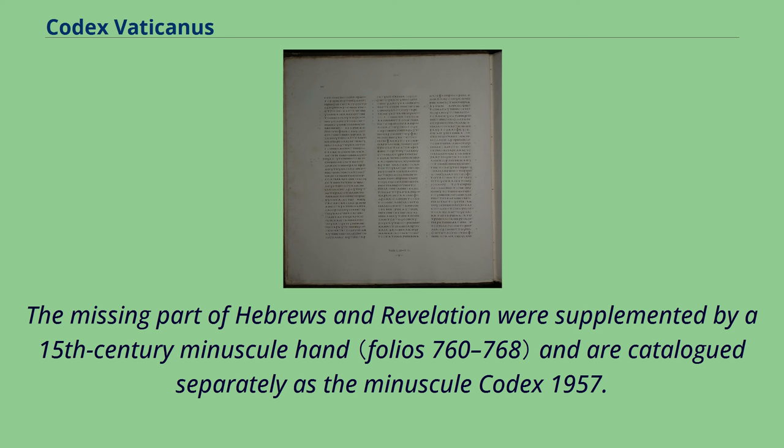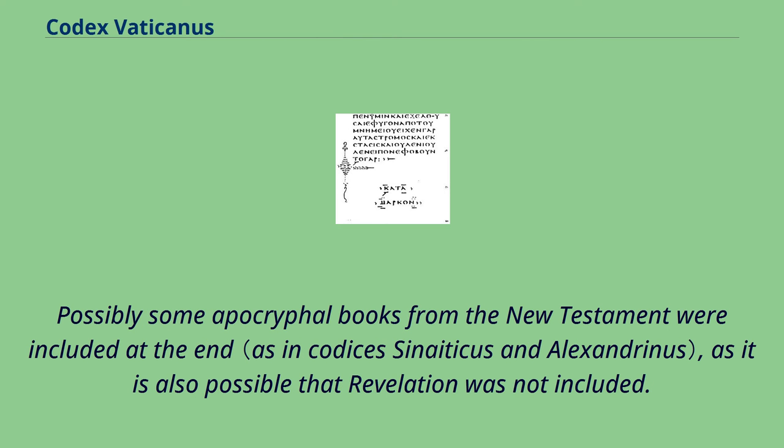The missing part of Hebrews and Revelation were supplemented by a 15th century minuscule hand and are cataloged separately as the Minuscule Codex 1957. Possibly some apocryphal books from the New Testament were included at the end, as it is also possible that Revelation was not included.